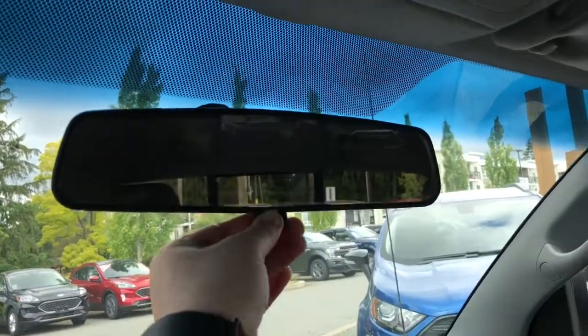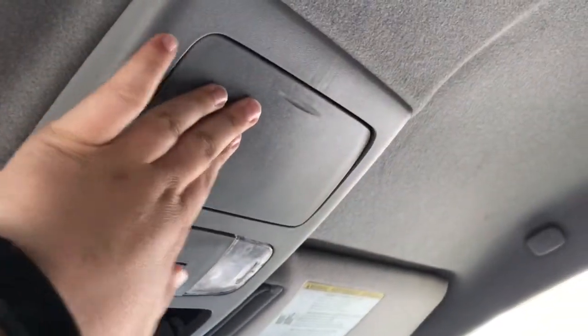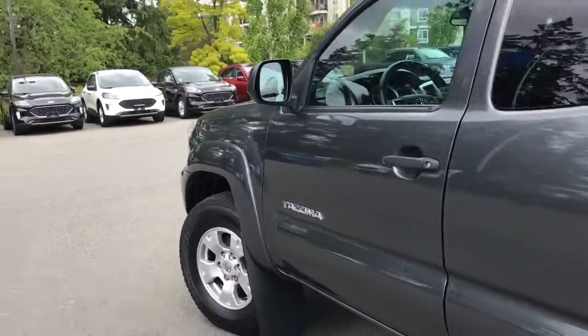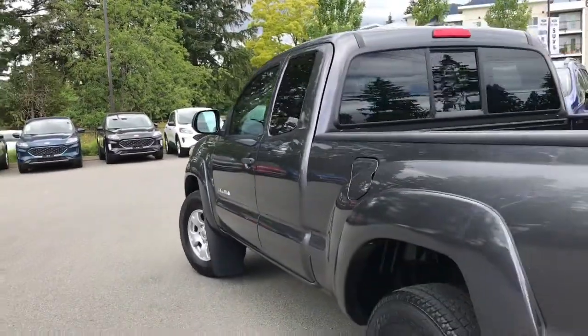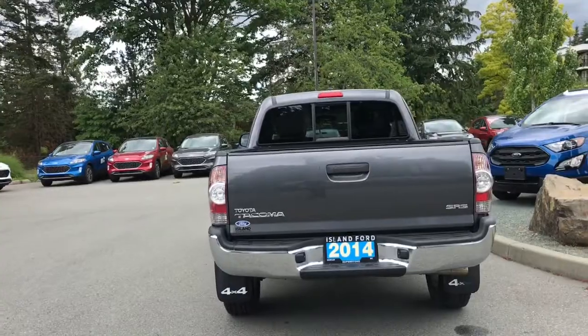Overhead, the rear view mirror dims with a lever. You have an overhead sunglass holder and lights, and there's a second sunglass holder as well. 16-inch wheels, splash guards, black side view mirrors and door handles. Left-hand side gas cap. Backup camera. And then your rear bumper is chrome.